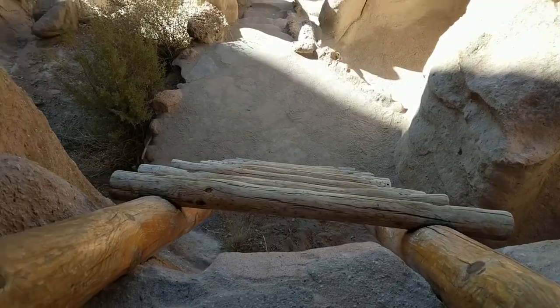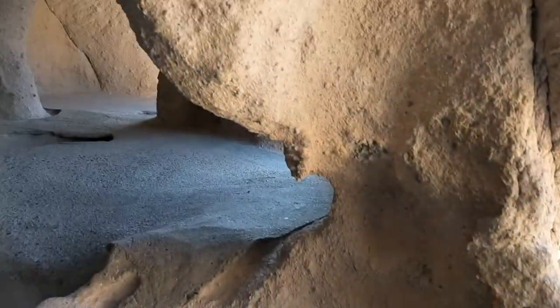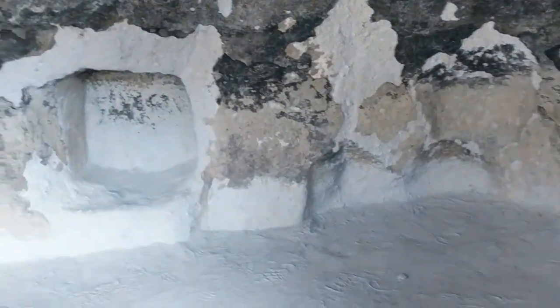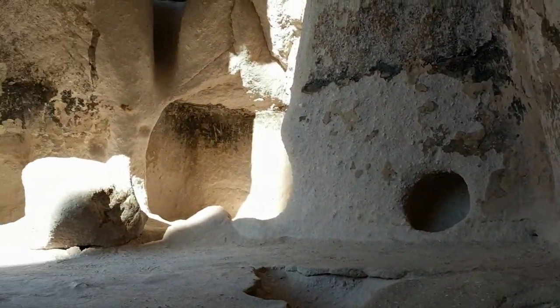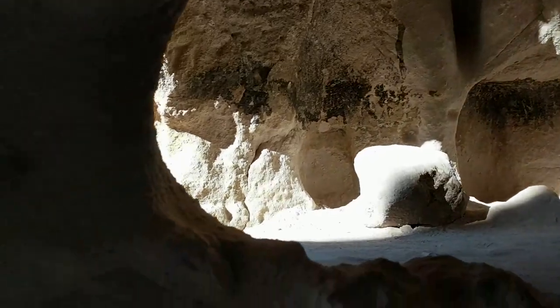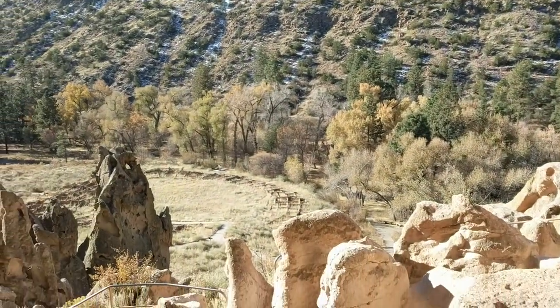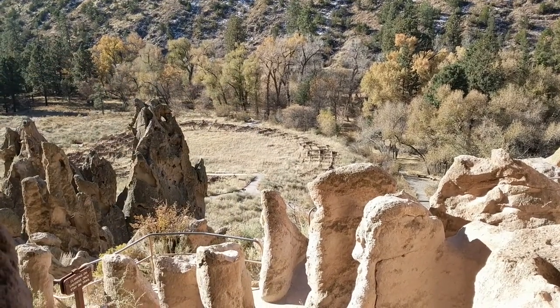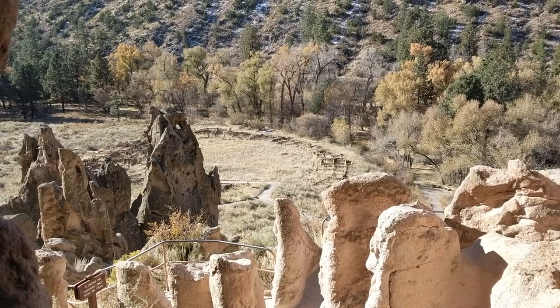So we just climbed the ladder. This is a much bigger cave than before, so there's like two rooms that way, back of the cave, and then over there. Another space up there. Here's the view. And that used to be the old settlement village.